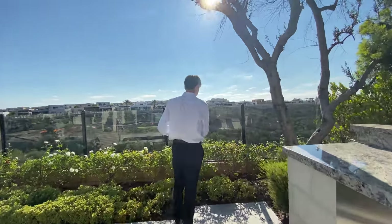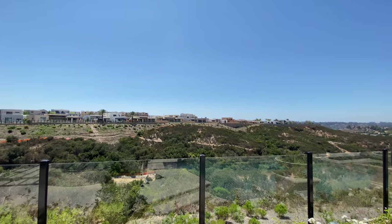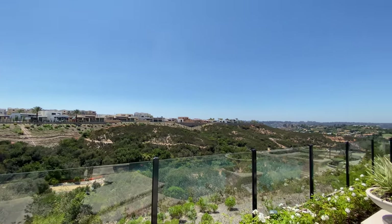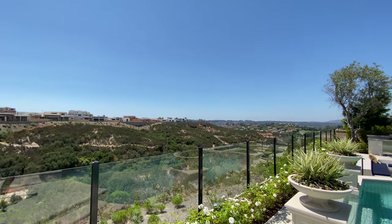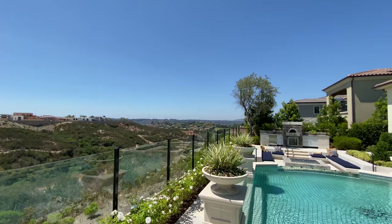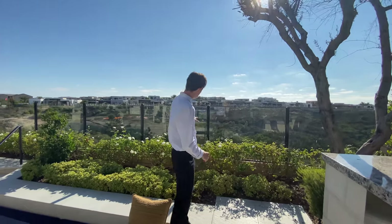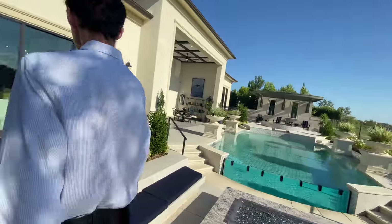Follow me up here and just take a look at those views — panoramic views of Del Mar Heights. You see the hillside, the golf course, and other mansions in the distance. Whoever comes and buys this house is going to be very lucky. Lots of options, lots of added features, and you've also got glass paneling on the edges.